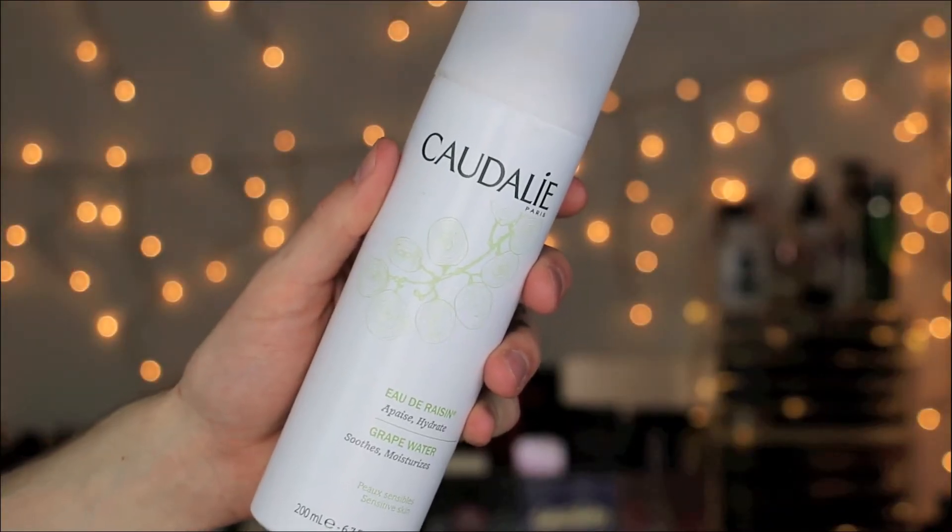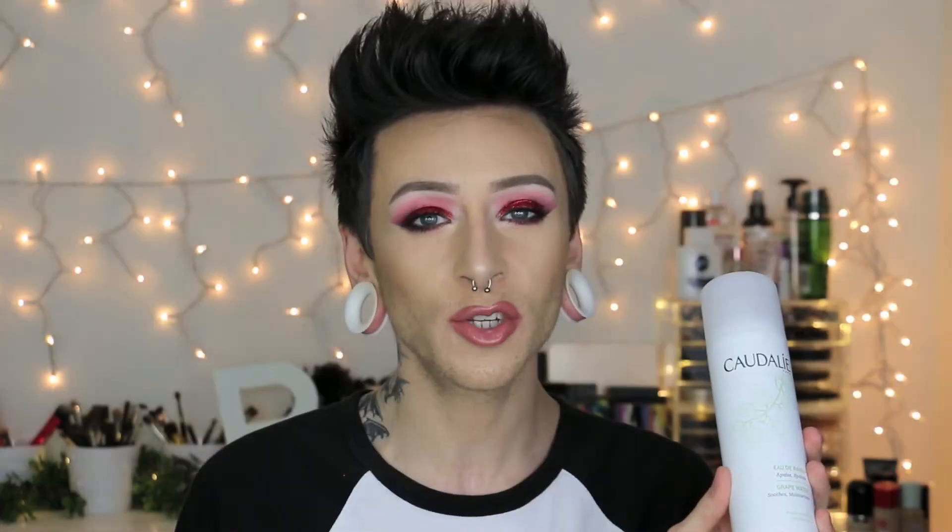The first product I have to share with you guys is the Caudalie Grape Water. I've been using this grape water so much since I got it recently. This is a setting spray, but you can use it before you put on makeup, after you put on makeup, when you have no makeup on — pretty much whenever you want your skin to look more dewy, hydrated, and natural.